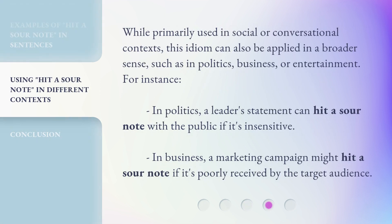While primarily used in social or conversational contexts, this idiom can also be applied in a broader sense, such as in politics, business, or entertainment. For instance, in politics, a leader's statement can hit a sour note with the public if it's insensitive. In business, a marketing campaign might hit a sour note if it's poorly received by the target audience.